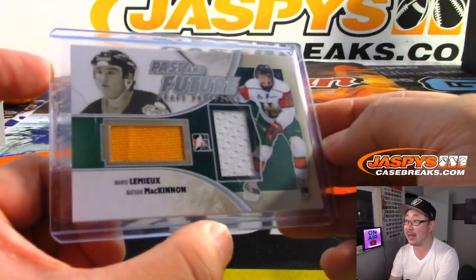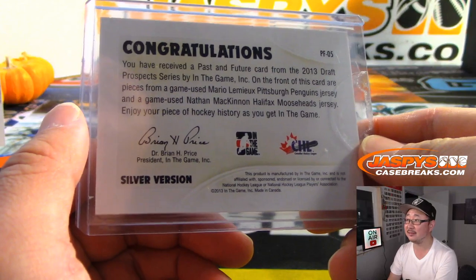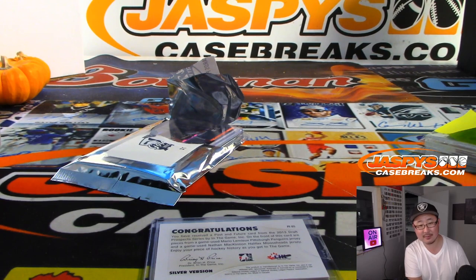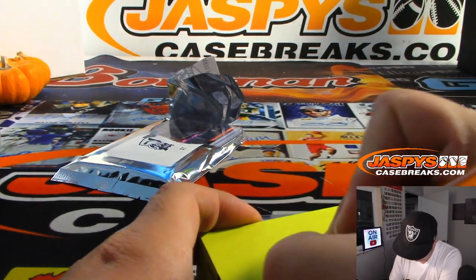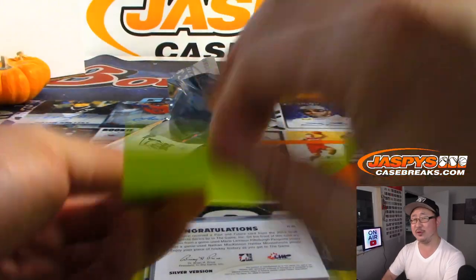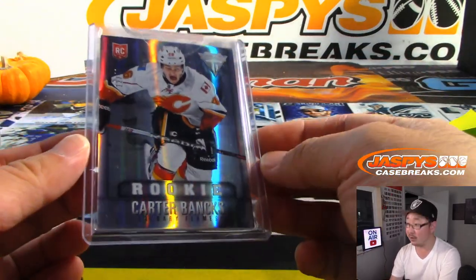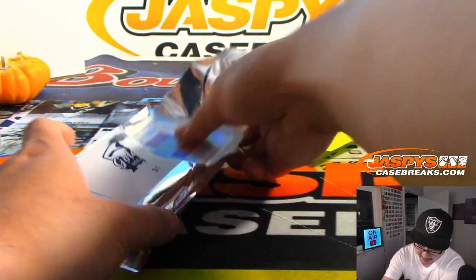We've got Mario Lemieux and Nathan MacKinnon — Penguins, Avs, right. They're in their non-pro uniforms. Mario Lemieux only played with the Penguins. Come on Avs for Nathan MacKinnon — boom! That's a moment for me, folks. I think we pulled some Nate MacKinnons in recent sets. And Lemieux is of course a randomizer. We've got Carter Banks — going to Calgary, Jack with the Flames.